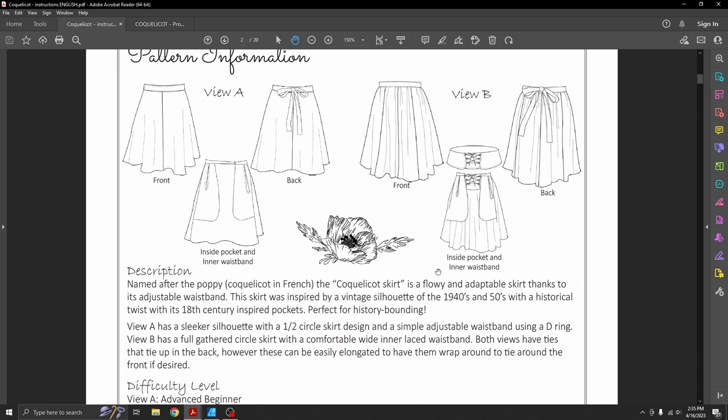The name 'Coquelicot' refers to a poppy — it's really interesting background information. Shannon Makes actually had more than one video about this skirt; in one of them she was interviewing the designer and hearing all of her inspiration. It was very cool to hear about the adjustable waistband, which had to do with maternity skirts from the 1940s and 50s, and the 18th-century pockets with split skirts that existed for a long time in history.